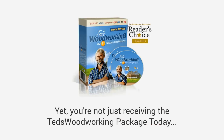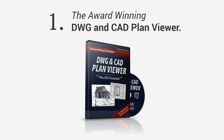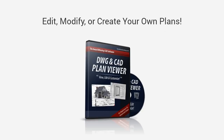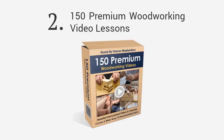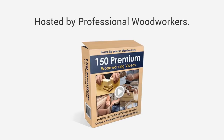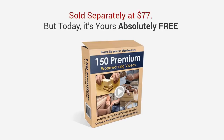The Ted's Woodworking package is valued at $197, yet you're not just receiving the Ted's Woodworking package today. Just for watching this entire presentation I'd like to give you, free of charge, these value-add bonuses to help you with your projects. First, you'll get the award-winning DWG and CAD plan viewer. With this you don't have to pay for high-priced CAD software — this will allow you to edit, modify, or even create your own plans. It's normally valued at $47, yours free today.